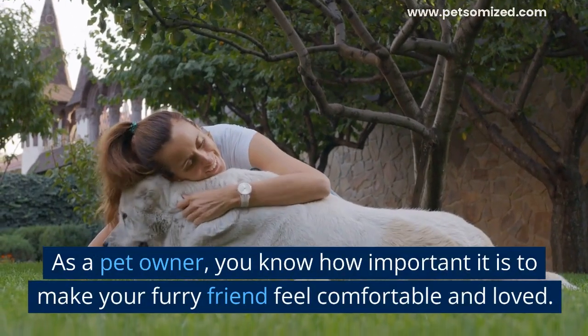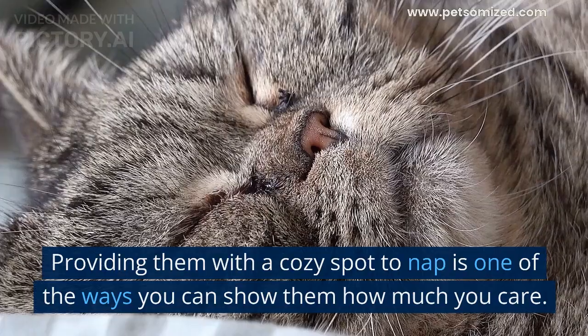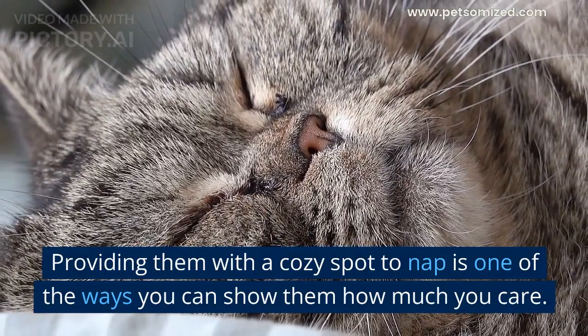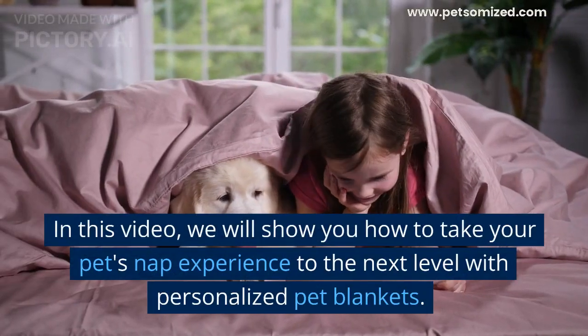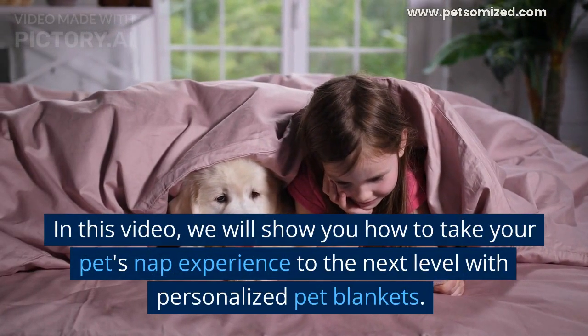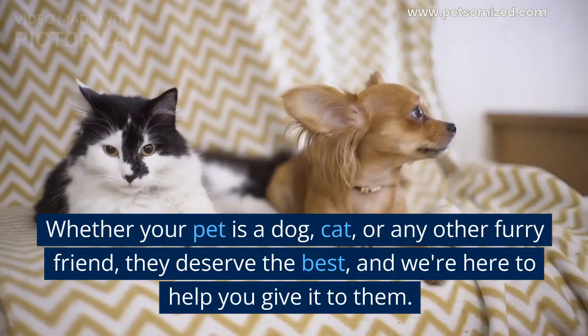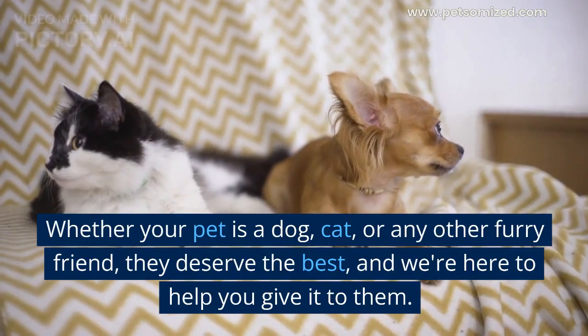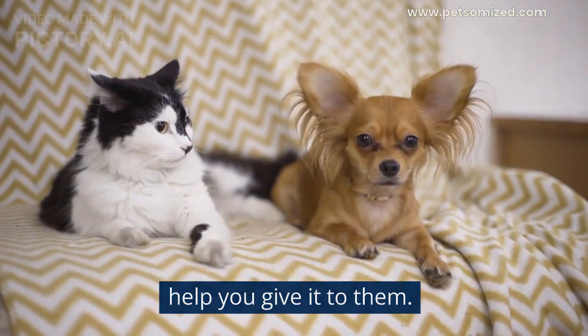As a pet owner, you know how important it is to make your furry friend feel comfortable and loved. Providing them with a cozy spot to nap is one of the ways you can show them how much you care. In this video, we will show you how to take your pet's nap experience to the next level with personalized pet blankets. Whether your pet is a dog, cat, or any other furry friend, they deserve the best, and we're here to help you give it to them.